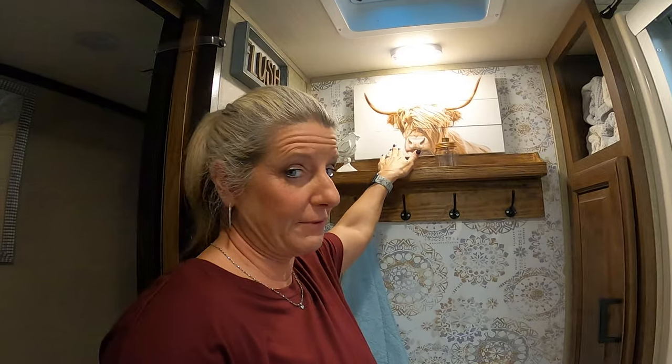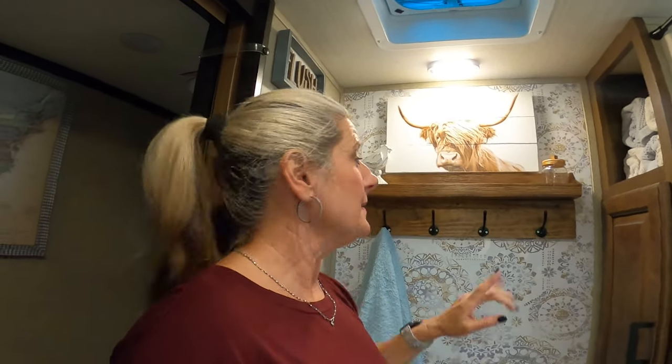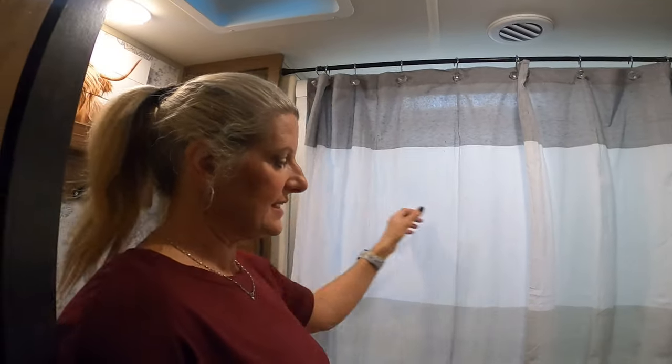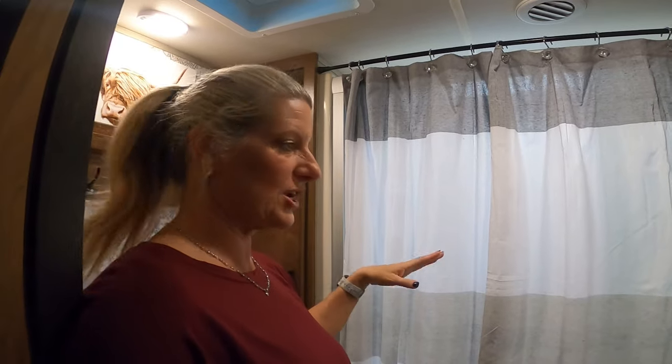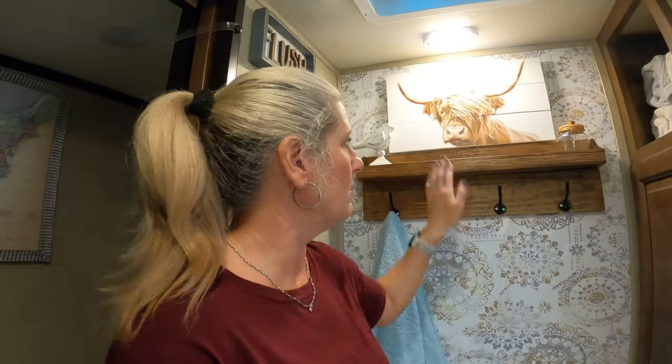Now for the decor — everything was hinged off of a photo I saw at Hobby Lobby. I fell in love with it and thought, I want that to be my bathroom. I had already put up this shower curtain to brighten up the space and change the look, and added a towel. But when I found that picture at Hobby Lobby, I knew I wanted to build the whole decor around it.